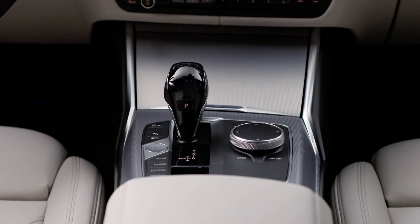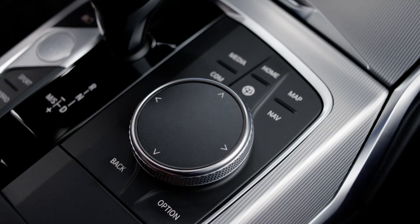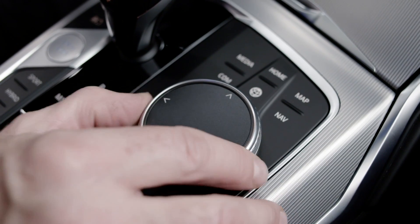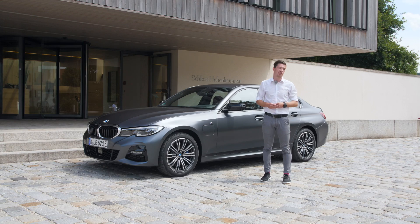Every feature you know — the cameras and all the stuff from the conventional car — is also available in the new BMW plug-in hybrid. Take a seat, have a ride, and enjoy the driving pleasure.